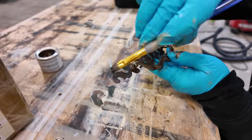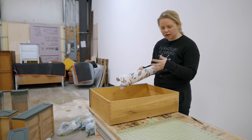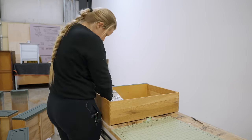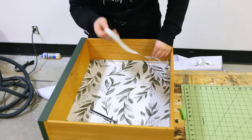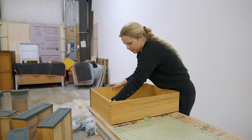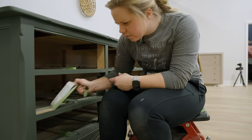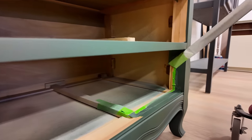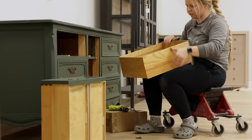I decided on this piece to line the drawers with a pretty leaf pattern that kind of goes with the color of the dresser. I had it on hand from a project I didn't end up using it on, so I figured why not use it here. I've got a couple more drawers left to line, and then we'll be able to put everything back together. Ta-da!